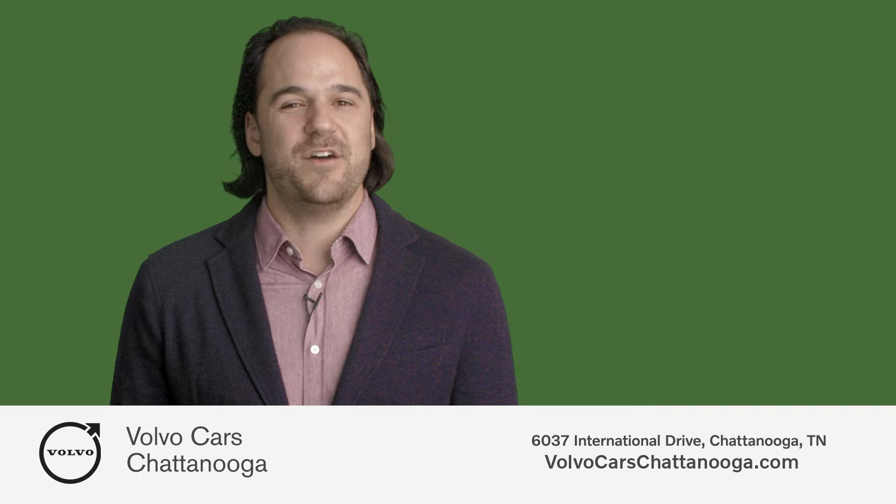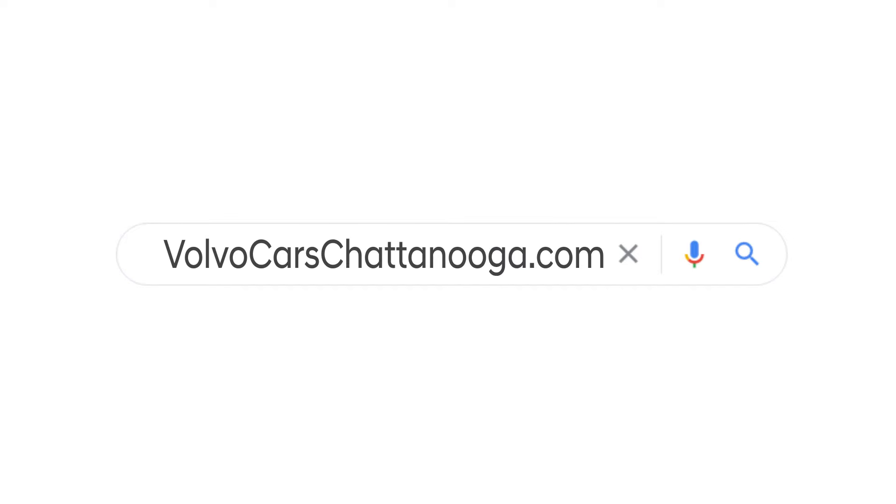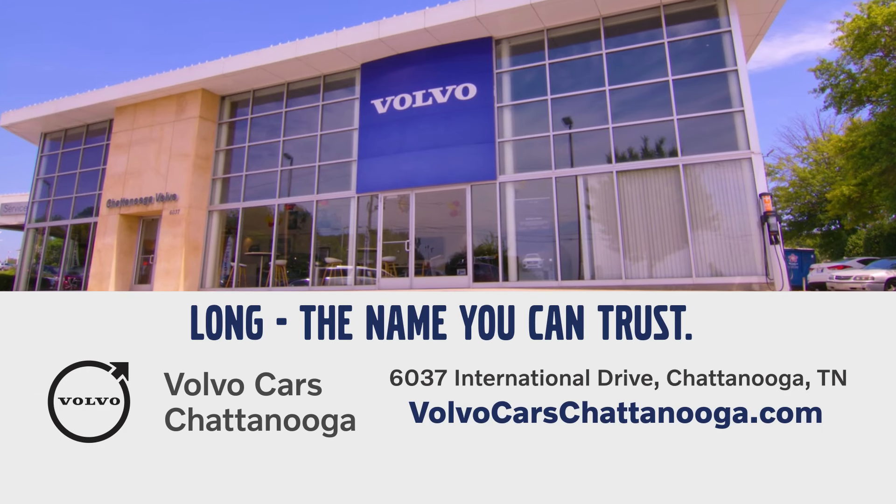Let's bring in your trade and stuff your stocking with cash. Be your own secret Santa. VolvoCarsChattanooga.com, International Drive, Chattanooga.